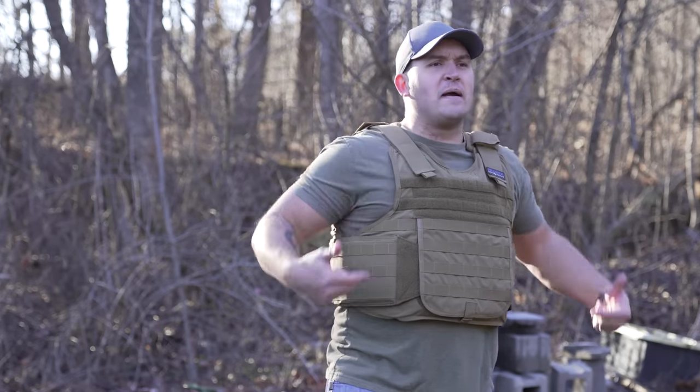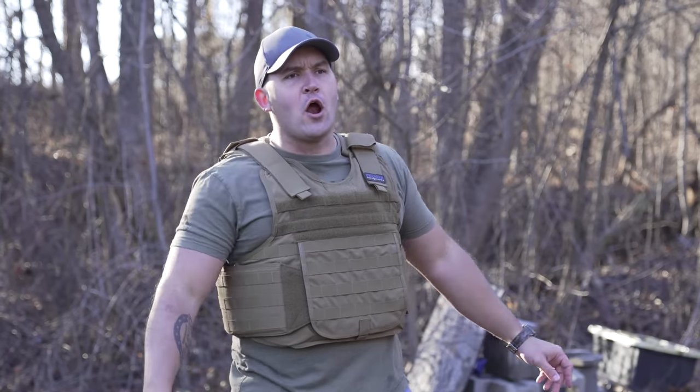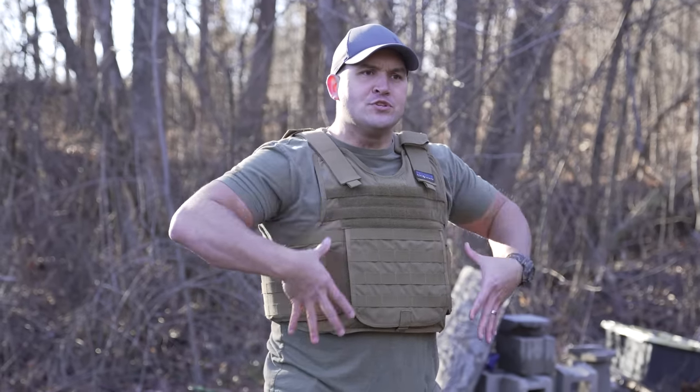Why you dress so funny? This is my kit. My body armor covers your vitals, you know, all the important stuff. Well, what if you get hit in your tushy?